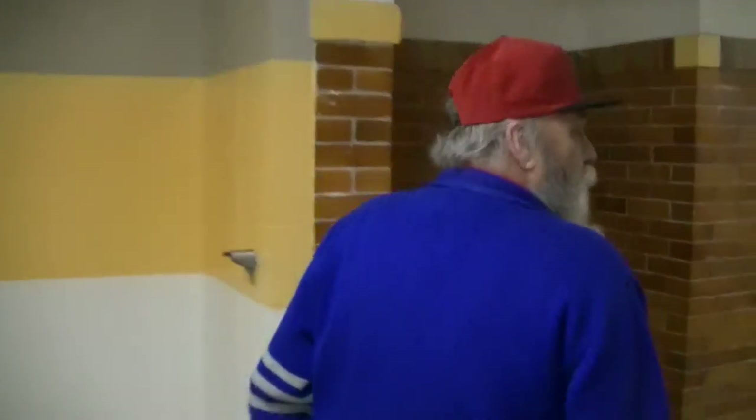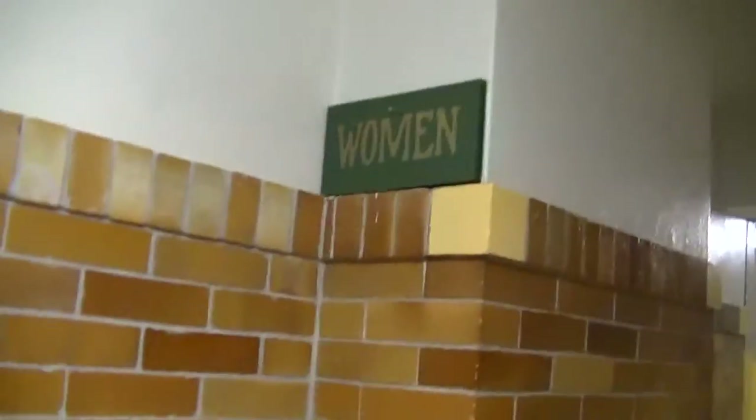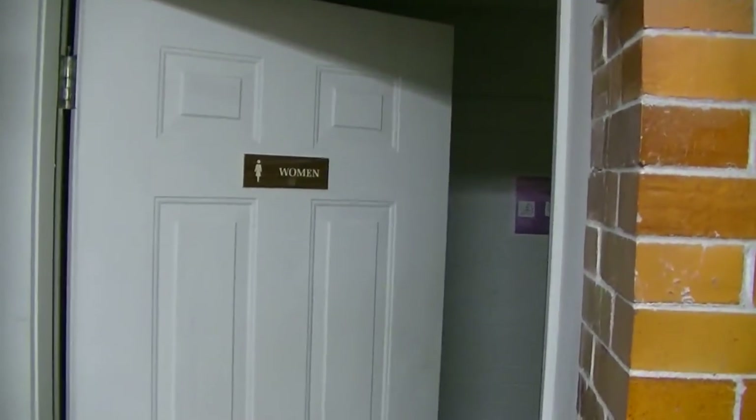Let's go down this way. Guess we all remember this on our way to the lunchroom. This used to be a men's room, but somewhere along the line it became a women's room. Can't remember how that happened.